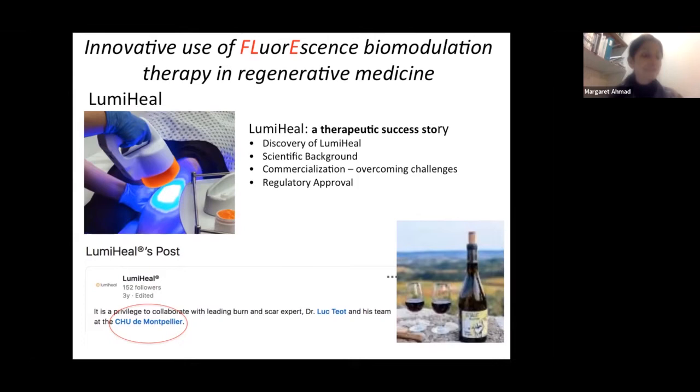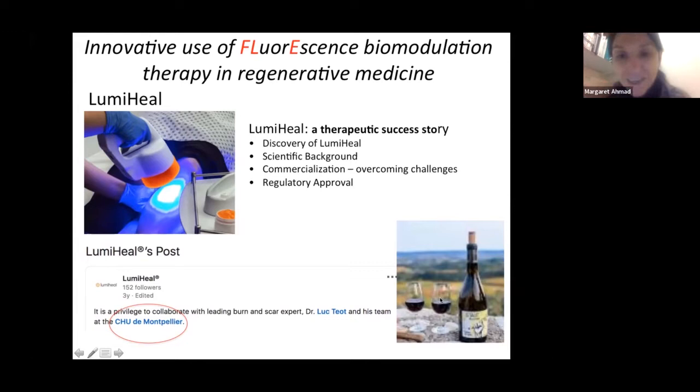Specifically, she will talk about LumiHeal, a procedure for wound healing — covering its discovery, scientific background, commercialization, and regulatory approval. I have Googled Dr. Hebert and found many examples of her lecturing all over the world with many collaborations, including one in Montpellier which caught my attention and makes me wonder whether she's also investigating the medicinal properties of other types of compounds.